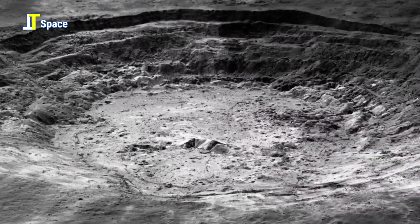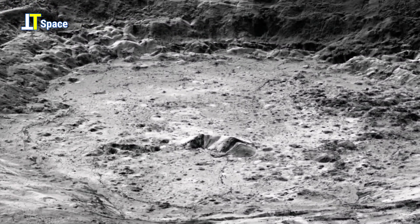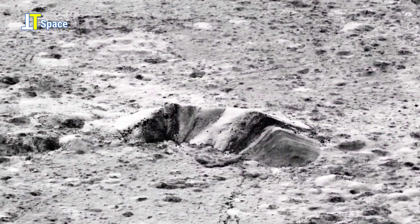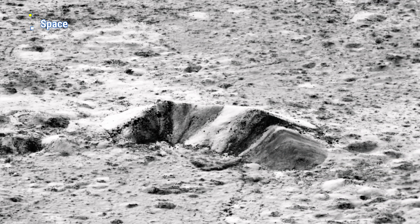Aristarchus crater is 40 km in diameter and 2700 meters deep, with a central peak that rises 300 meters above the crater floor. The Aristarchus crater and plateau is one of the most geologically complex areas on the moon.